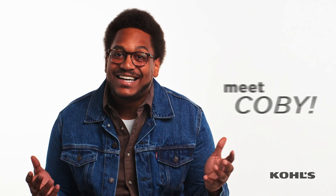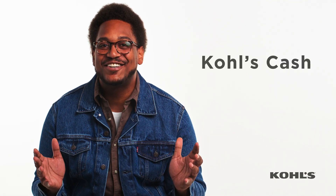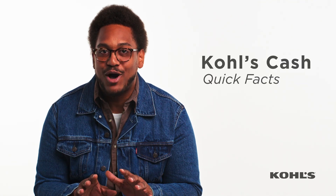Hi, I'm Kobe, and I love Kohl's Cash, but who doesn't? To kick things off, here's some quick facts about Kohl's Cash.